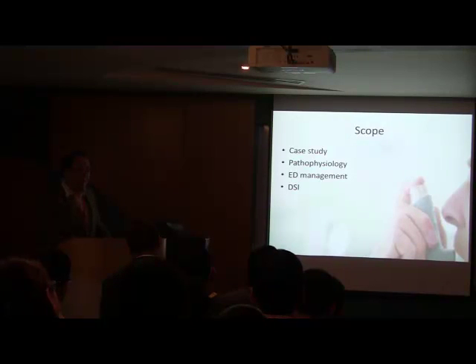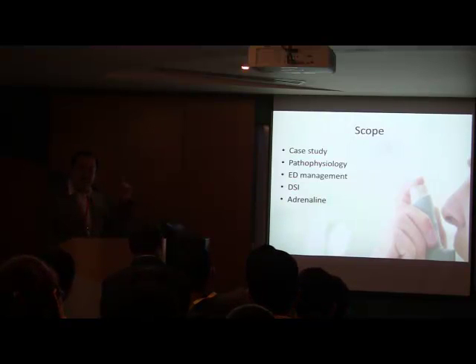Two key things I want to talk about. Number one: DSI — what is DSI? I'll cover this in a little detail. And the second thing: adrenaline. This is my favorite drug, adrenaline. I'll talk in a bit more detail on this.